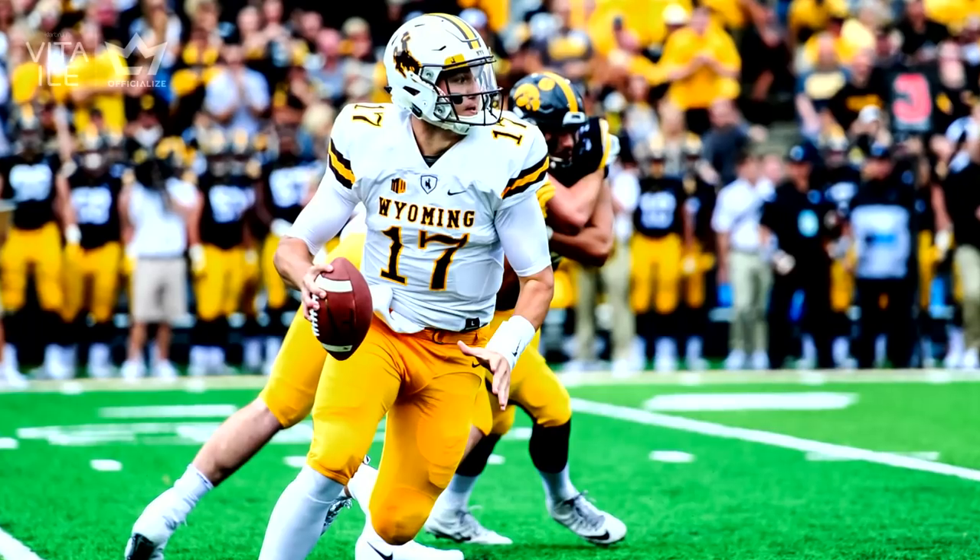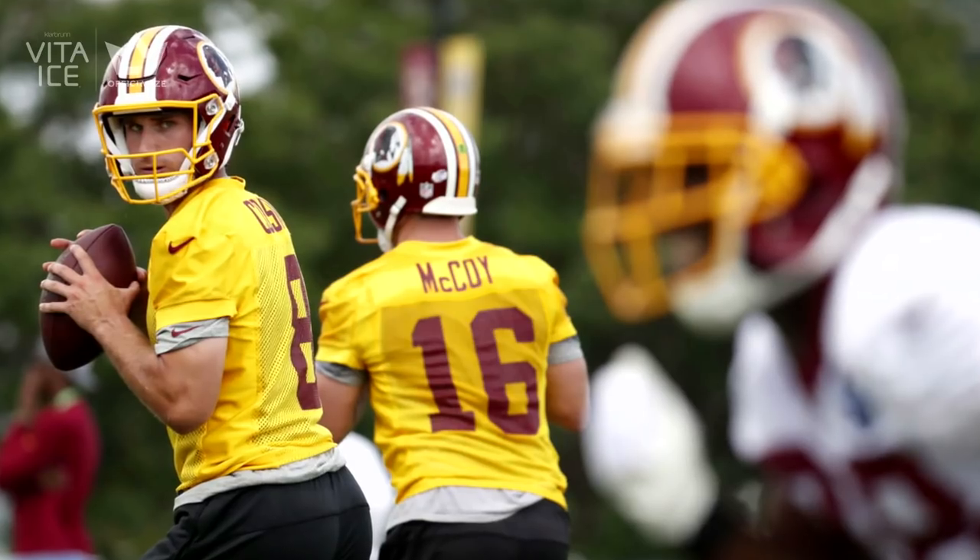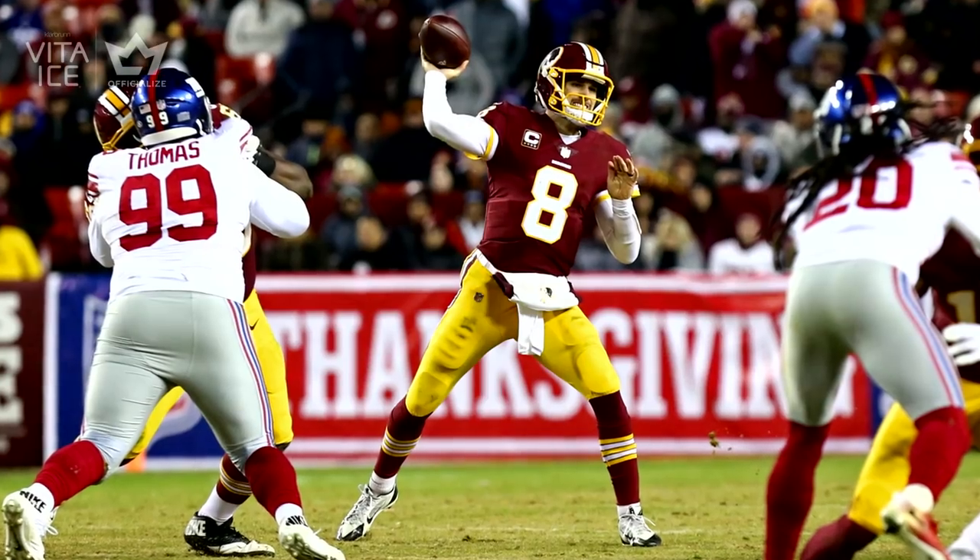The NFL Draft is a dream come true, and I don't want these guys to take it for granted. Once you get drafted, it's go time. They may not have a clue what to expect during their rookie season, but I'm here to help. Football's not a hobby. At this level, it's a job. I know what it takes to make it in the NFL, and I want to see if they do too.